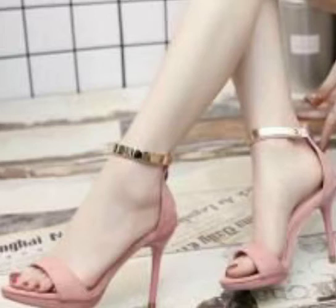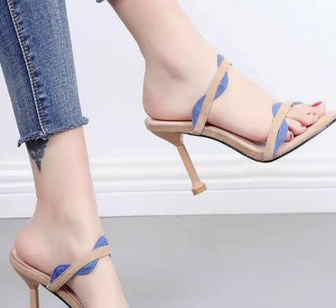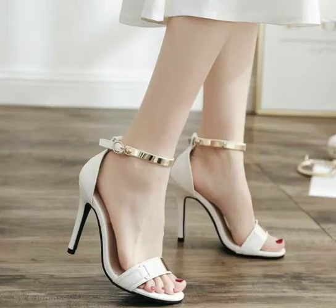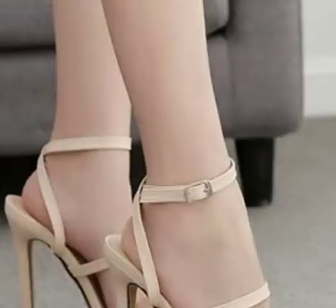Bismillahirrahmanirrahim, Asalaamu Alaykum viewers, welcome to my channel Fashion Store. Today we are taking the designs of pencil heels and high heels sandals designs with tips.